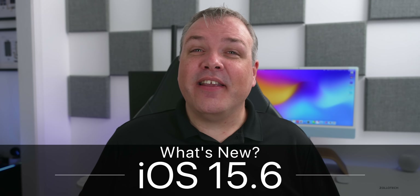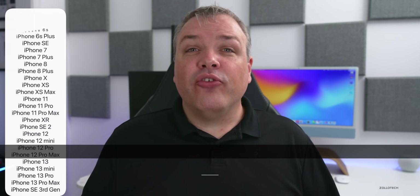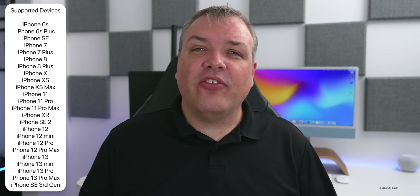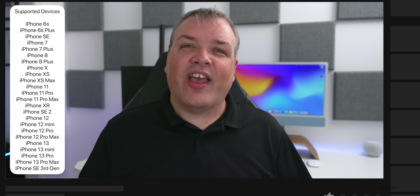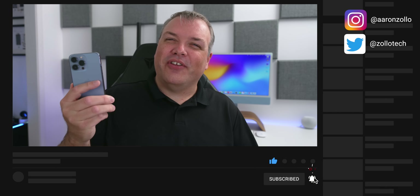Hi everyone, Aaron here for ZolloTech. Today Apple released iOS 15.6 to the public. This is available to all iOS 15 supported devices, from the iPhone 6s and 6s Plus all the way up to the iPhone 13 Pro and 13 Pro Max, and it's available around the world at the exact same time for everyone.